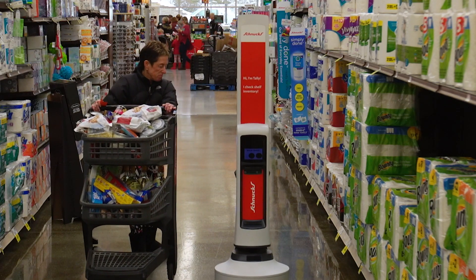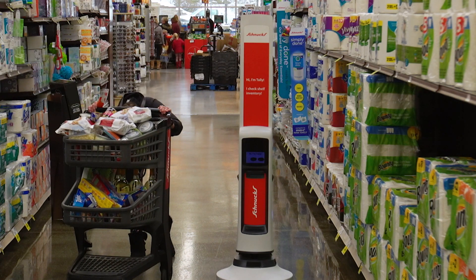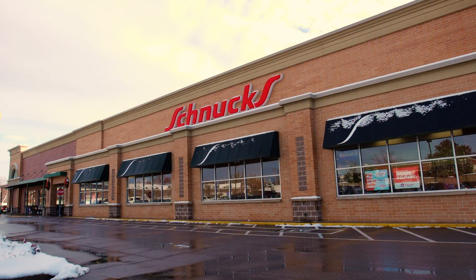What is that? That's the question you'll hear asked, or at least the expression you'll see worn on the faces of many shoppers in a growing number of Schnucks grocery stores.